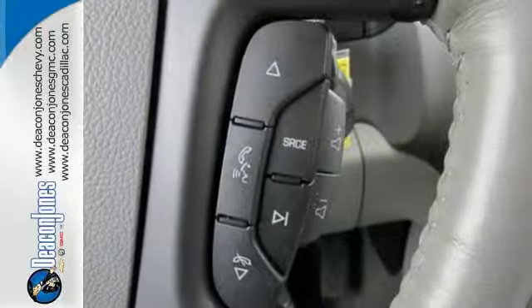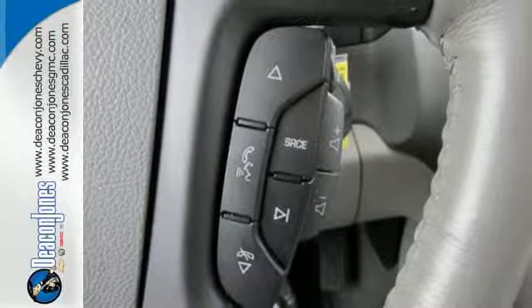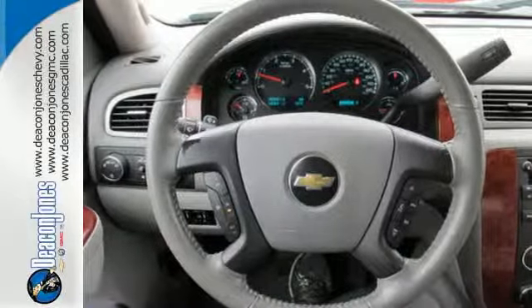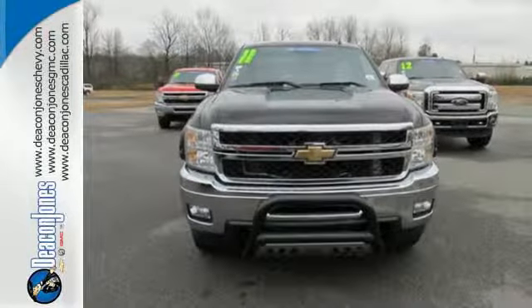If you're looking for a heavy-duty workhorse that's also perfect for everyday driving, look no further than Chevrolet's all-American superstar, the Silverado 2500 HD. See it for yourself today.